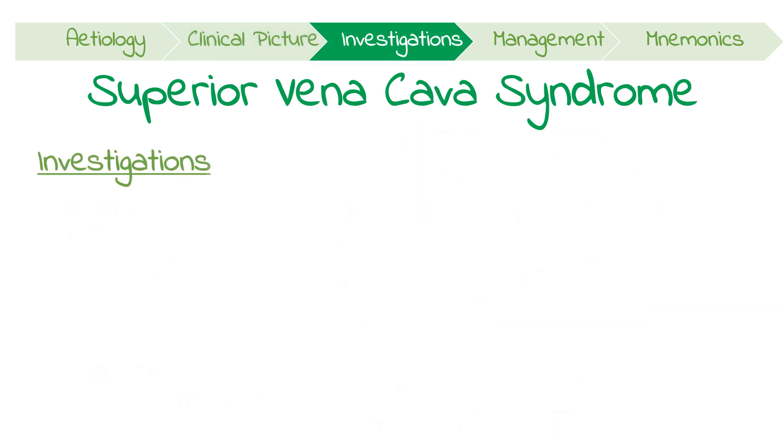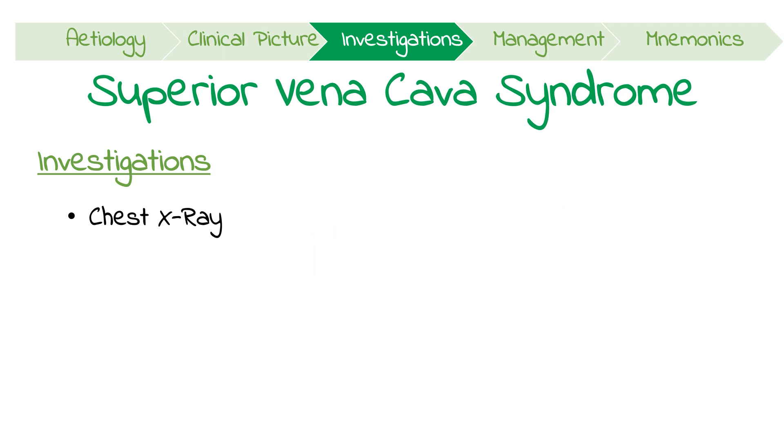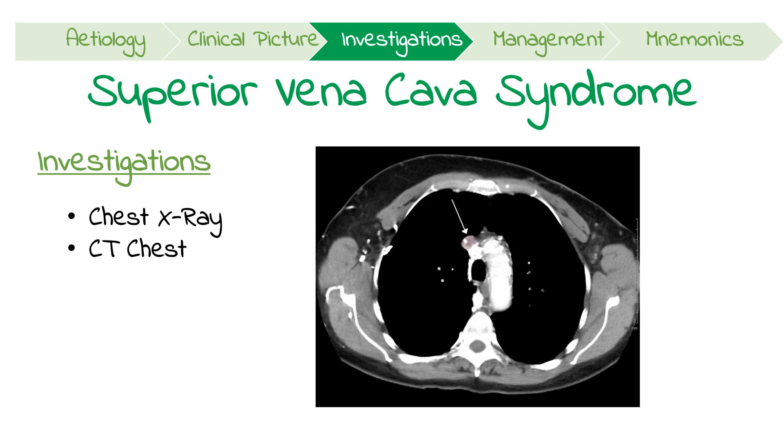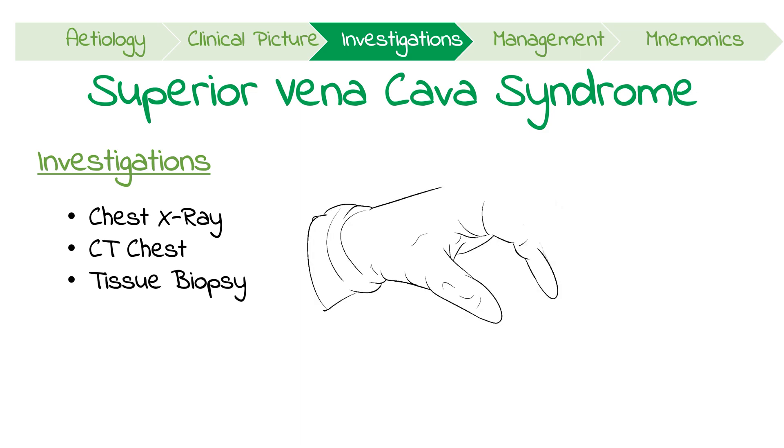In terms of investigations, an initial chest x-ray might be needed, and it might show a wide mediastinum or a mass. However, the most important investigation is to perform a CT chest, which might help you visualize the obstructing mass or thrombosis, and highlight if collateral vessels have developed. Other investigations might focus on elucidating the underlying cause, for example, a tissue biopsy of the tumour.